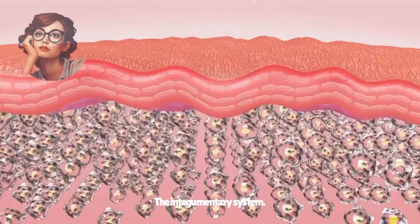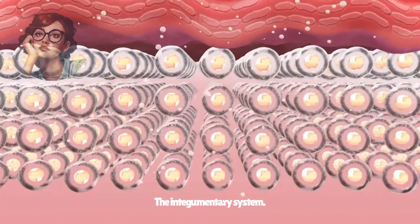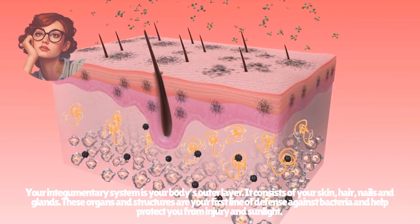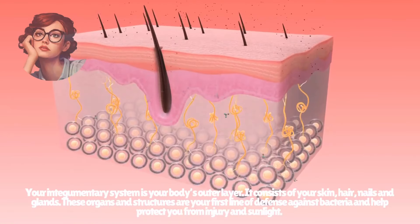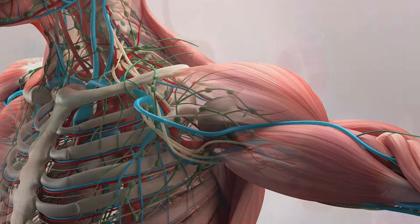The integumentary system is your body's outer layer. It consists of your skin, hair, nails, and glands. These organs and structures are your first line of defense against bacteria and help protect you from injury and sunlight. Subscribe to join us on a journey through the human body.